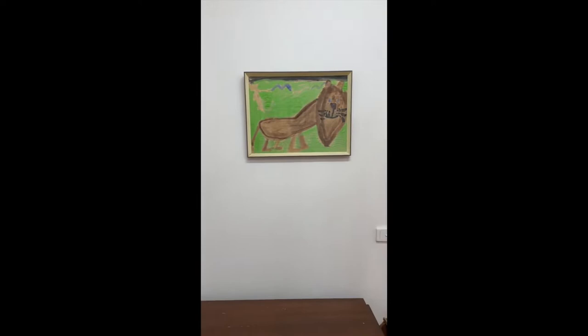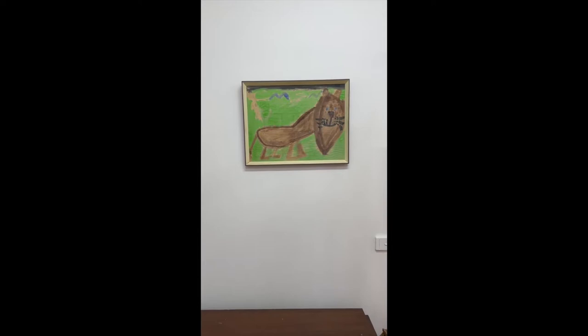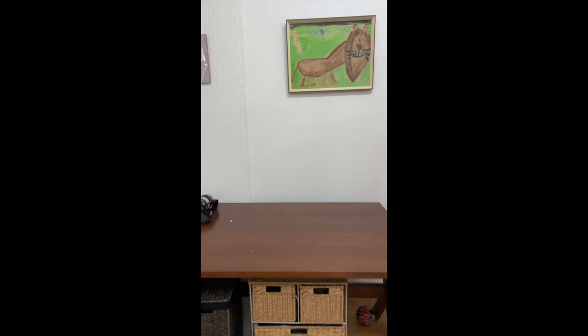And over here, this is my very first painting that I ever did, which I painted in East Africa in Tanzania when I was about five. I'm lucky to still have it.